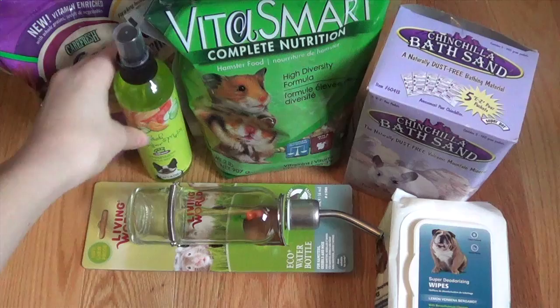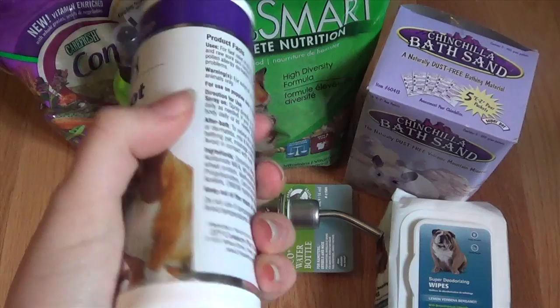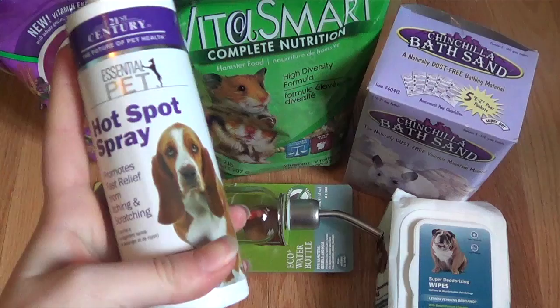And then lastly for Isabella, we picked up some of this Hot Spot Spray, because around her nose area it kind of gets hot in that spot. Hot spot? Yeah.